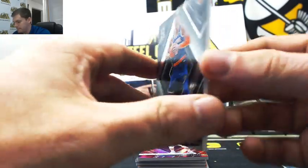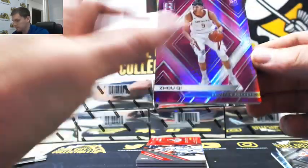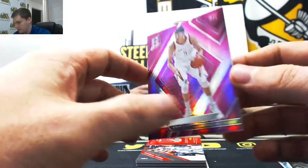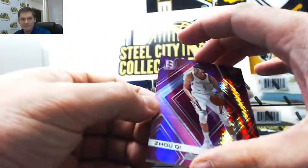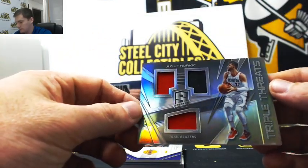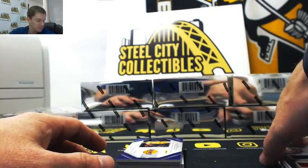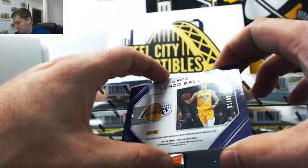Porzingis. Nice rookie from the Rockets, it's out of 25. Nurk from the Blazers, that's out of 99. And Lonzo Ball, number 1 of 99.